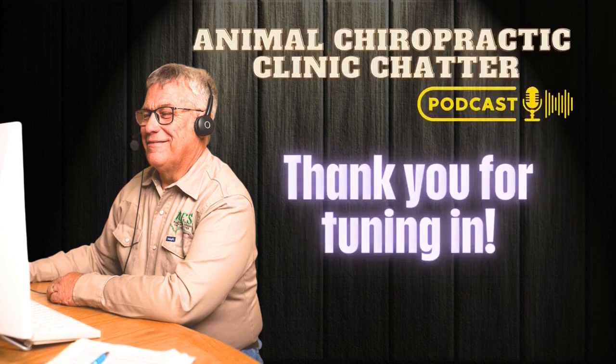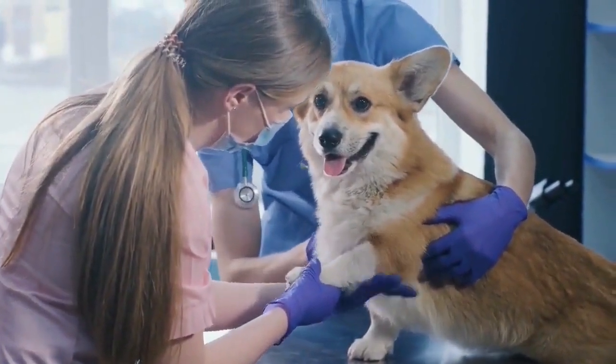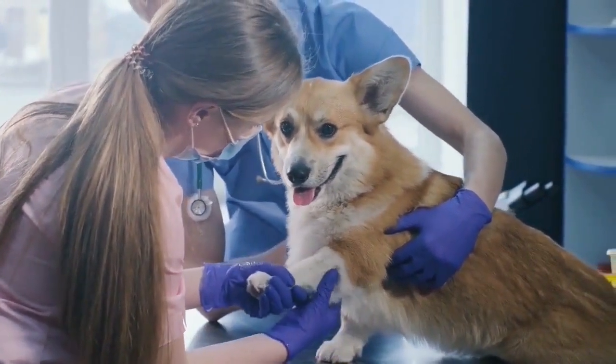Thanks for joining us for this portion of the episode as Dr. O begins to answer the question: what is animal chiropractic? He will look at how the chiropractic adjustment is a valuable and viable treatment for what ails your animals. In animal chiropractic, we're looking for muscle tone — muscle tone that's perfect, too tight, or atrophied and too loose. Think of it like somebody coming to tune a piano.